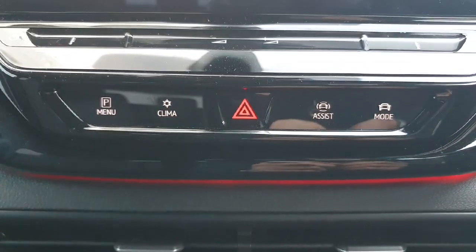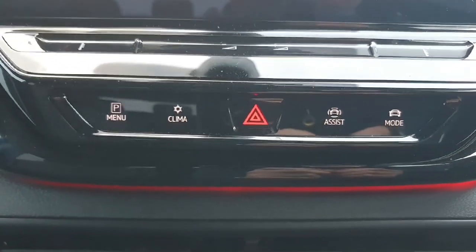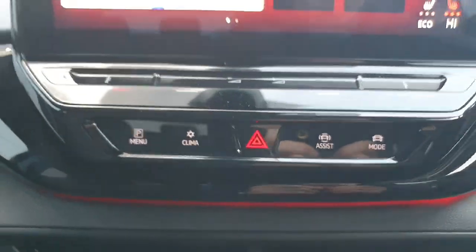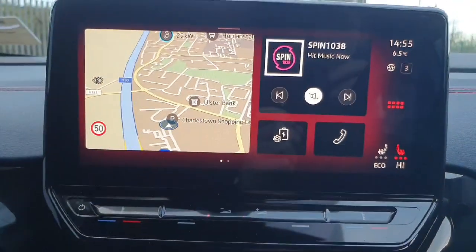Just under the infotainment screen you can see we have our parking menu, our climate control for air conditioning, the assist systems to adjust your different assists, and our drive mode to change between comfort, sport, or whatever your preference is.